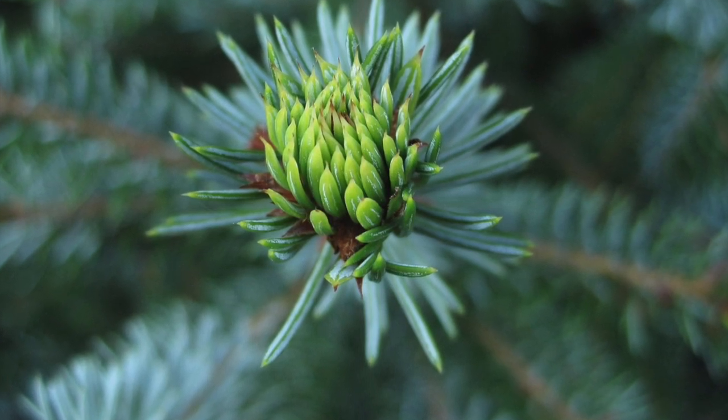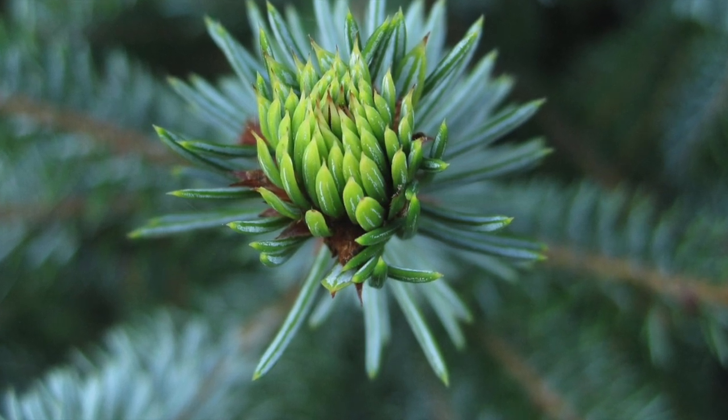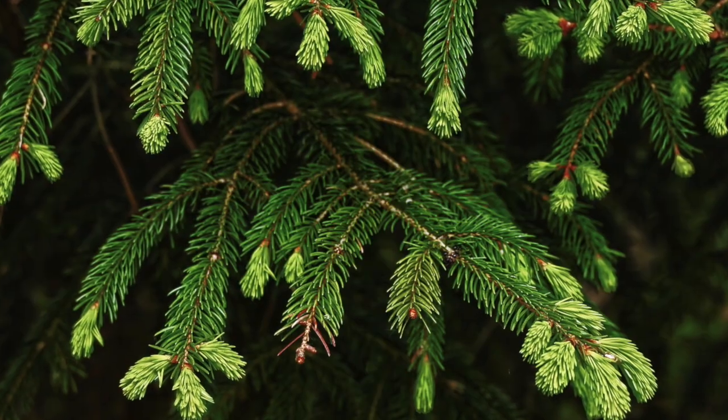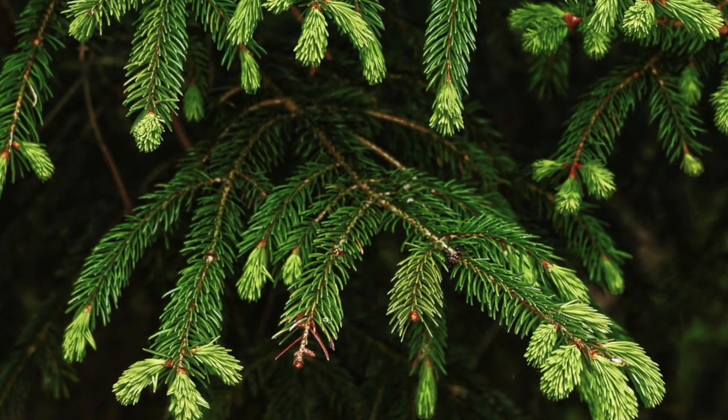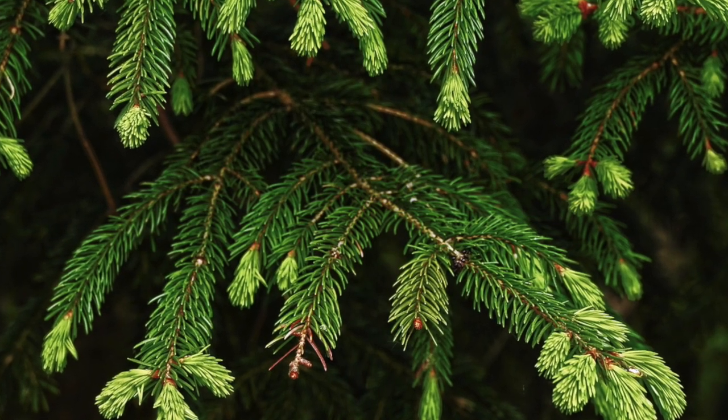Coniferous trees have needle-like leaves covered by a waxy coat. This coat protects the trees from losing water. Christmas trees are from the family of conifers. And like other conifers, they have a green color year-round.